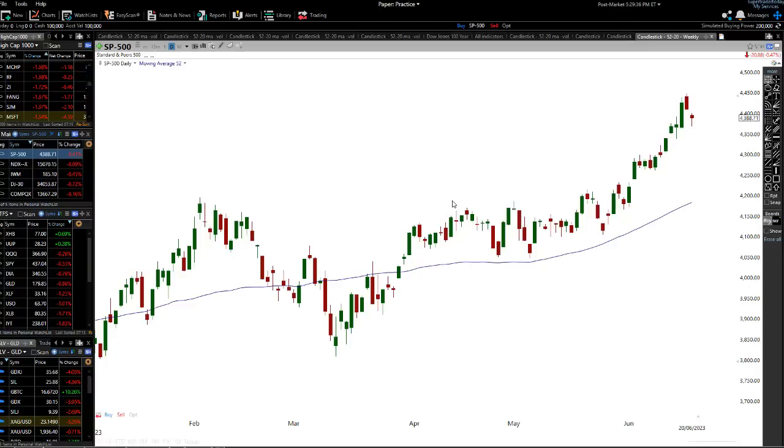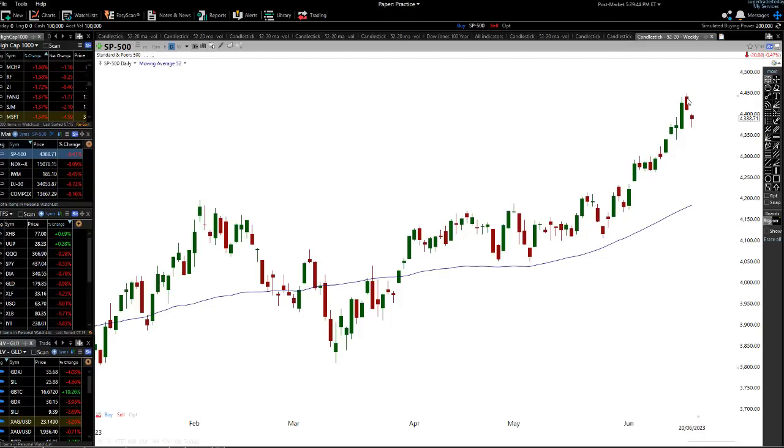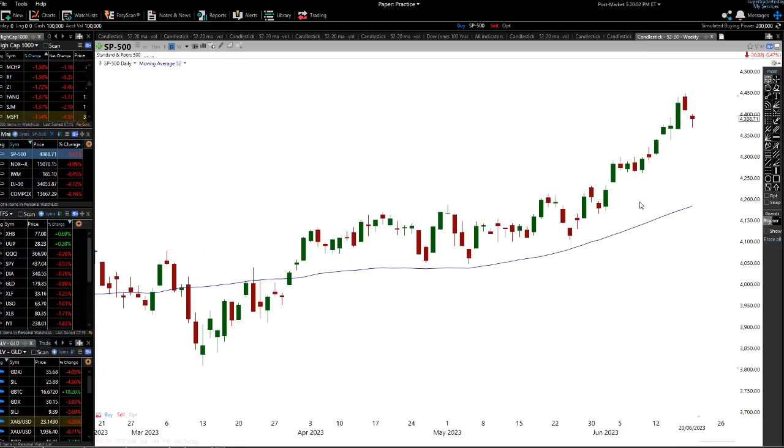What I want to talk about in today's video is on an intraday basis. We know we've actually had a quite nice move to the upside on this market. What has actually happened is we've had a little bit of a gap down, which is actually really weird — we had a bit of a gap here with a last little push.